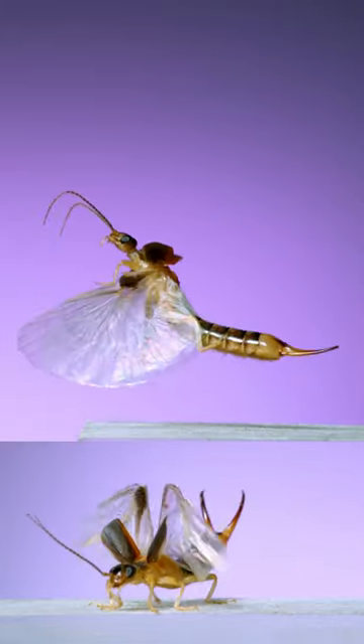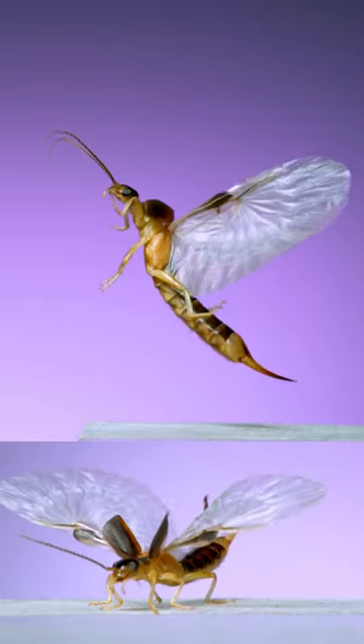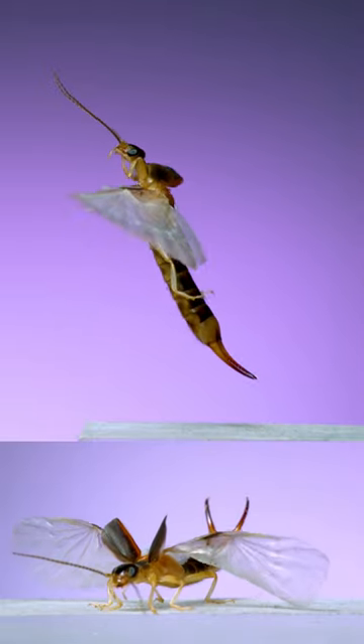I filmed these videos at 6,000 frames per second. These are clips that didn't make the cut in my last long form insect flight video on this Ant Lab channel.